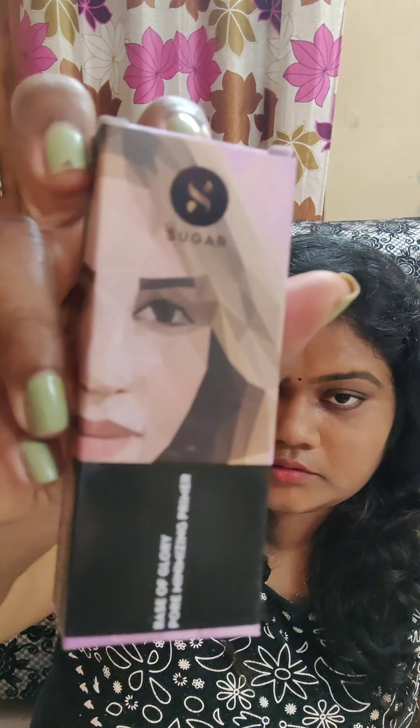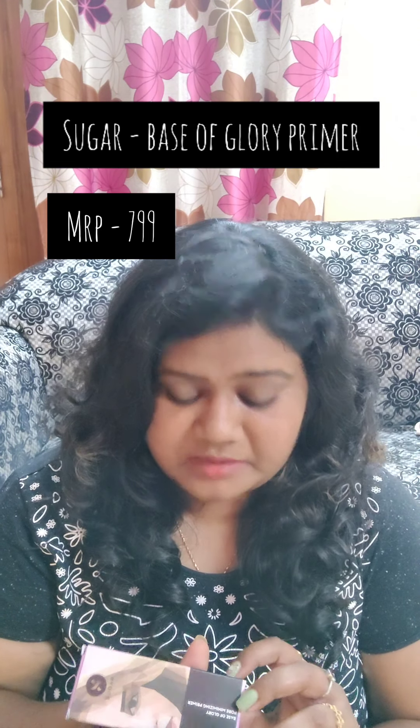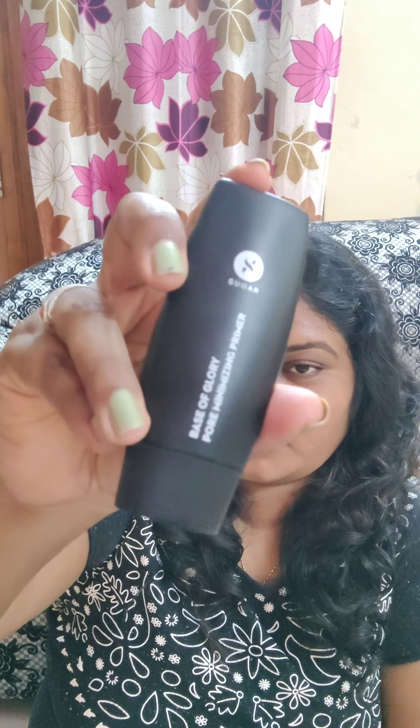Along with the eyeliner I got this primer free — the Base of Blur Pore Minimizing Primer. The MRP of this is 799 rupees. This is a very tiny bottle, it is a 30 ml product. I thought I would get a sample but they actually sent me a full size product.